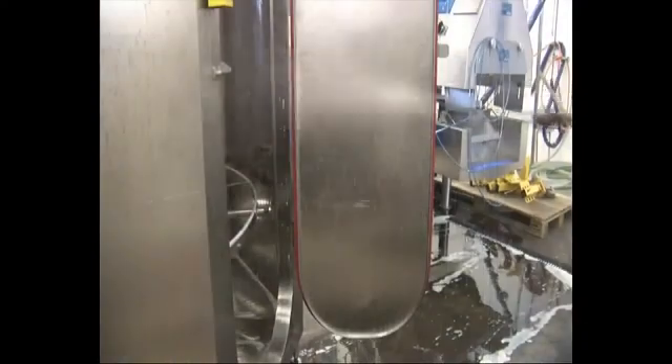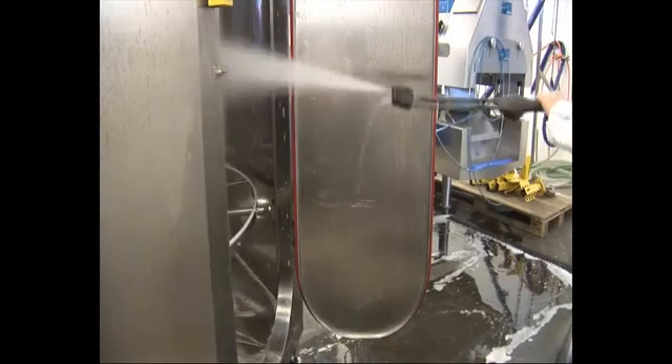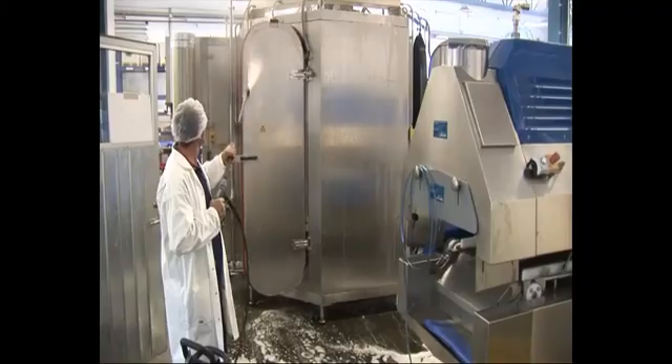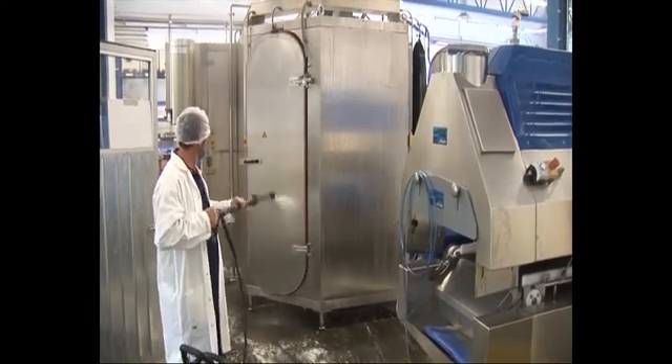The CryoLine Compact Spiral has also been developed with hygiene and food safety in mind. The belt is easy to reach and, as with the tunnel, the floor is sloped to allow all debris and cleaning solutions to drain away. Once cleaning is complete, the producer can be confident that contamination risks are low.